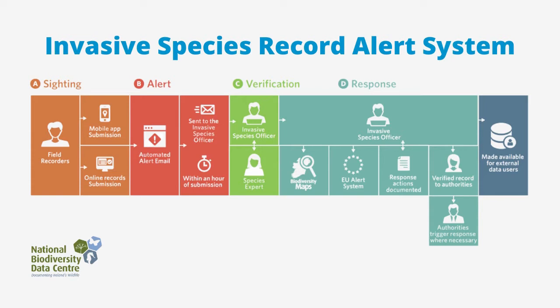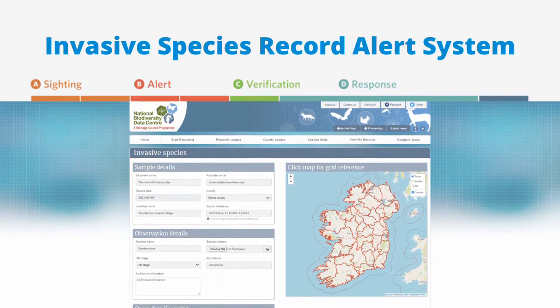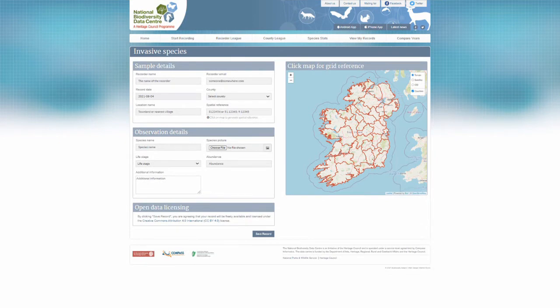The Invasive Species Record Alert System works in four stages, with the first step crucially involving citizens reporting suspected invasive species sightings. You can easily report sightings of the Asian hornet and other invasive species through the National Biodiversity Data Center's online form or the Biodiversity Data Capture app.